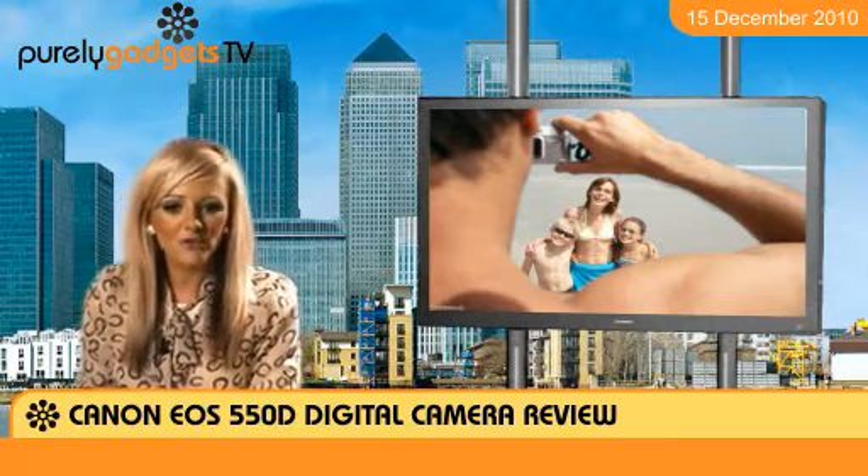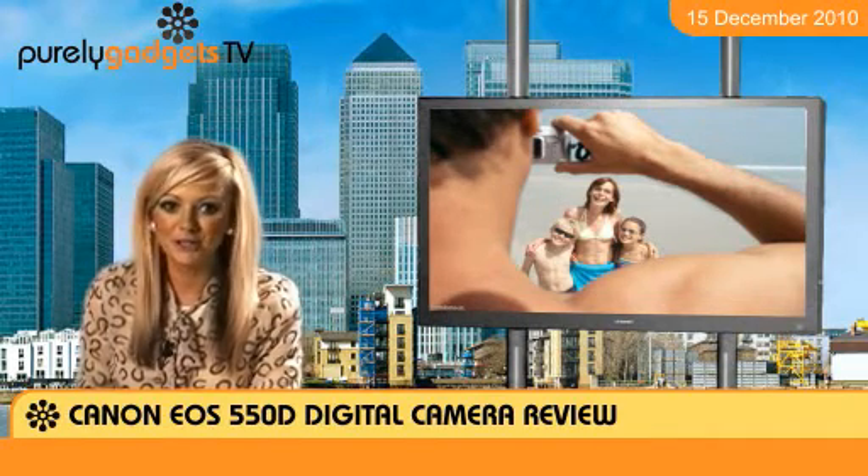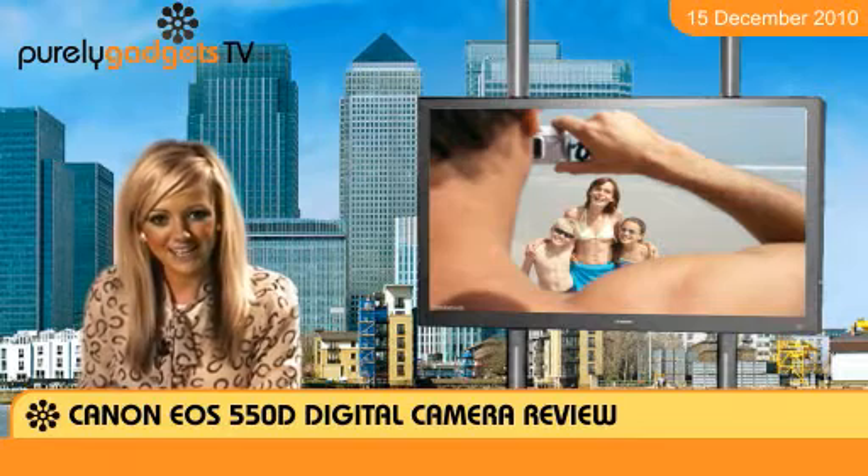It's compatible with a full range of SLR lenses, making it perfect for someone looking to experiment with styles and effects.